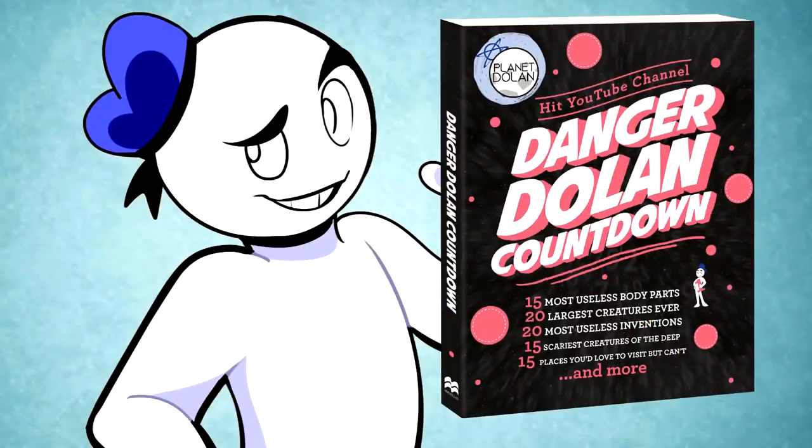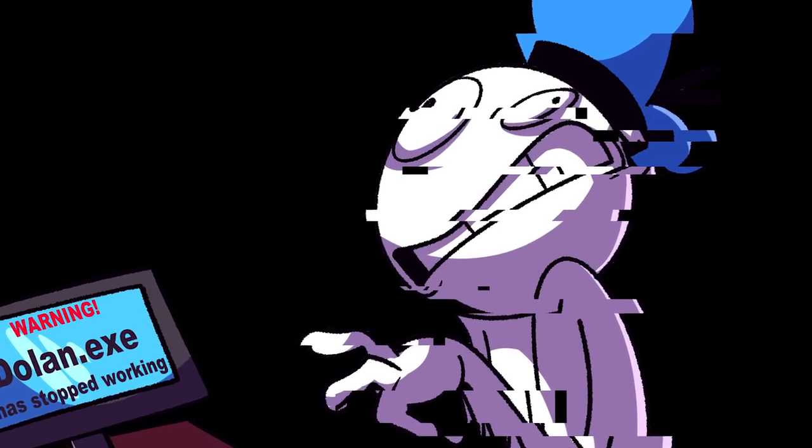Did you know that we have a countdown book featuring some of our best scripts on sale now? Links down below for the physical and e-book versions. That is it for this countdown. Have a good one!